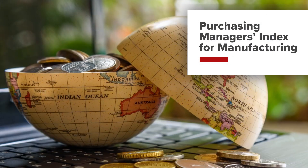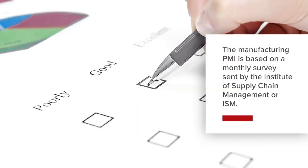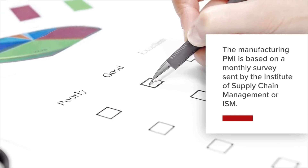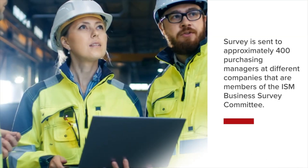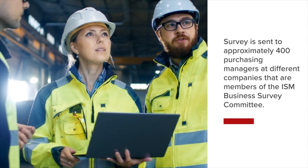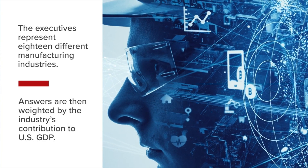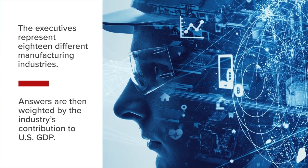The Purchasing Managers Index (PMI) for manufacturing is based on a monthly survey sent by the Institute of Supply Management, or ISM. It is sent to roughly 400 purchasing managers at different companies that are members of the ISM Business Survey Committee. The executives represent 18 different manufacturing industries, whose answers are then weighted by the industry's contribution to US GDP.